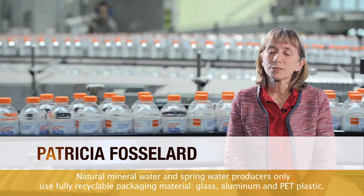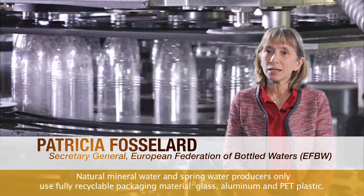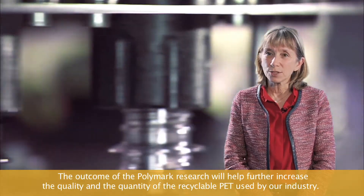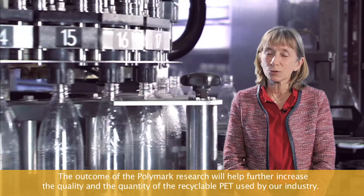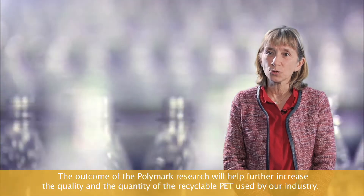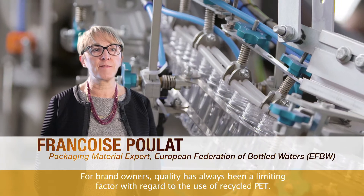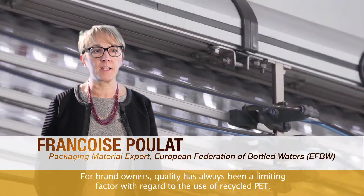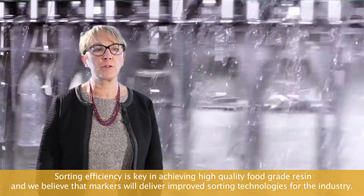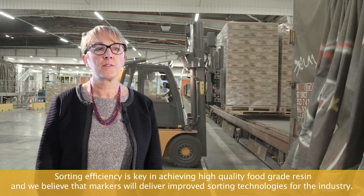Natural mineral water and spring water producers only use fully recyclable packaging materials — glass, aluminum, and PET plastic. The outcome of the Polymark research will help further increase the quality and the quantity of the recyclable PET used by our industry. For brand owners, quality has always been a limiting factor with regard to the use of recycled PET. Sorting efficiency is key in achieving high-quality food-grade resin, and we believe that markers will deliver improved sorting technology for the industry.